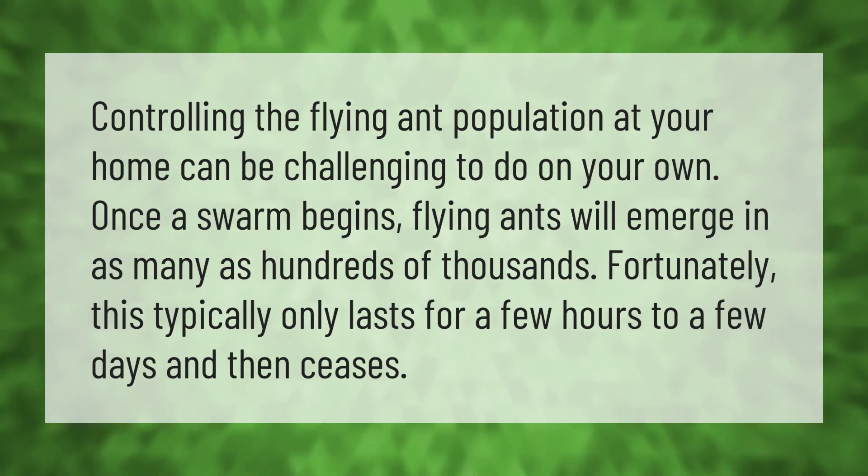Controlling the flying ant population at your home can be challenging to do on your own. Once a swarm begins, flying ants will emerge in as many as hundreds of thousands. Fortunately, this typically only lasts for a few hours to a few days and then ceases.